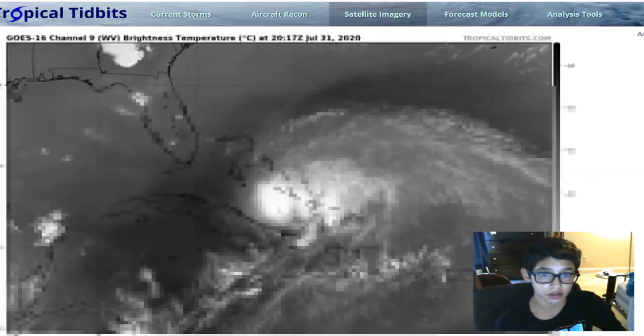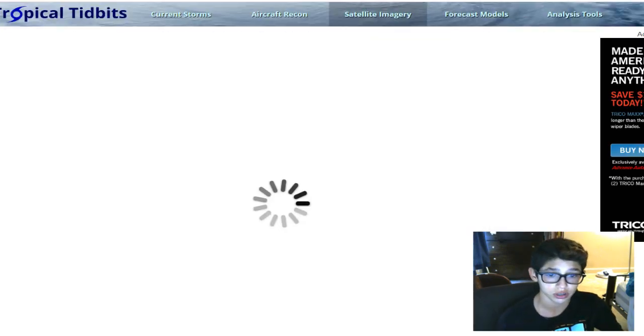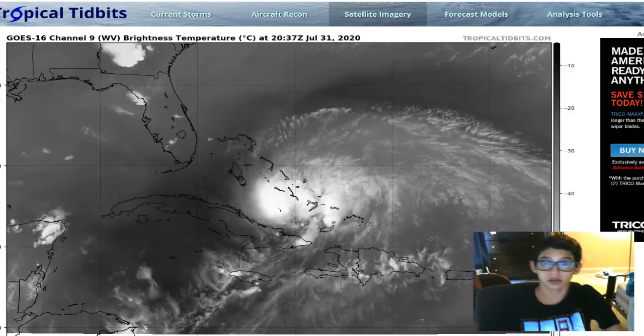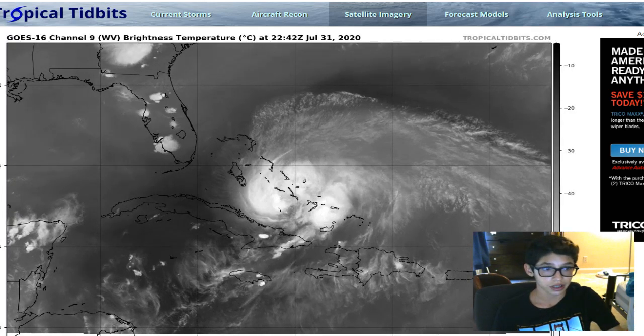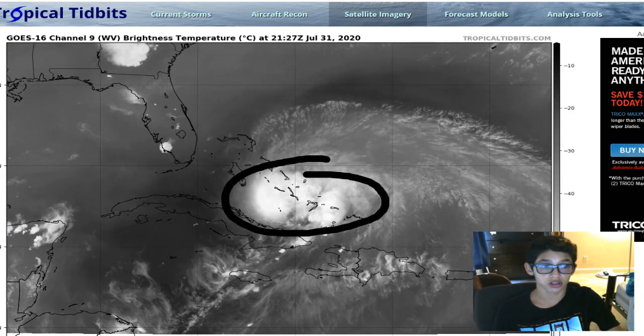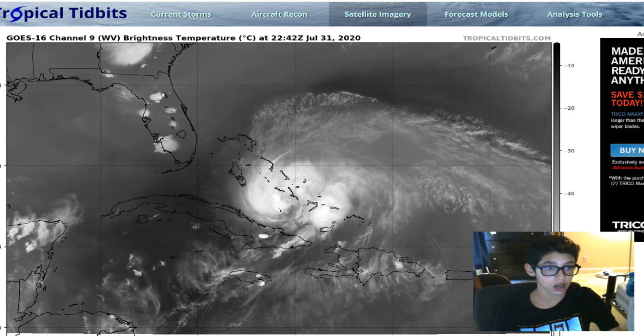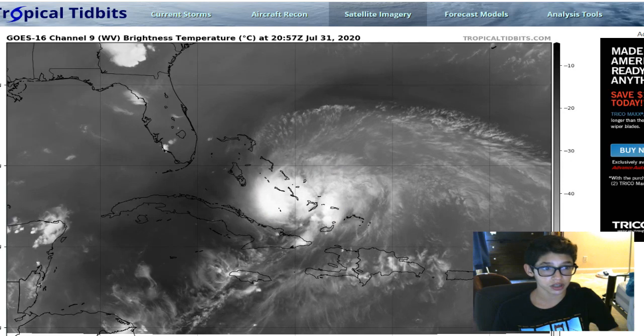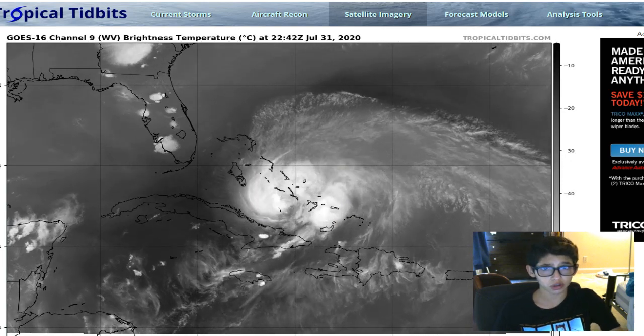Water vapor is looking pretty good on this storm as well. We've got a ton of water vapor and high demand from those really warm waters. It's got to take advantage of those warm waters — you can't just go over them and not strengthen. You can see the very dense, fluffy clouds because of the evaporation of those warm waters.